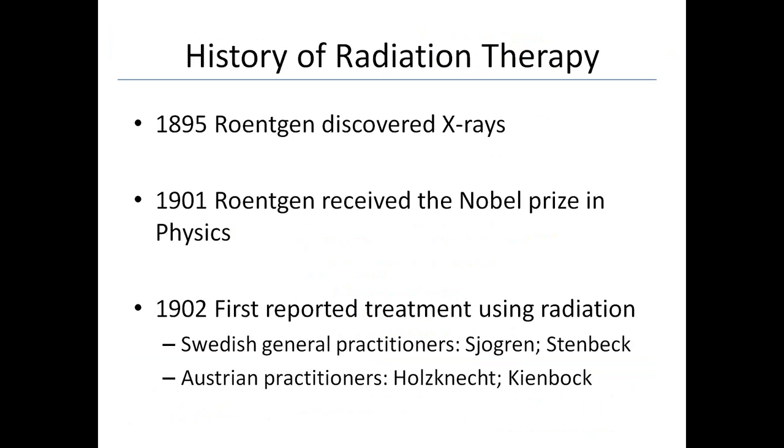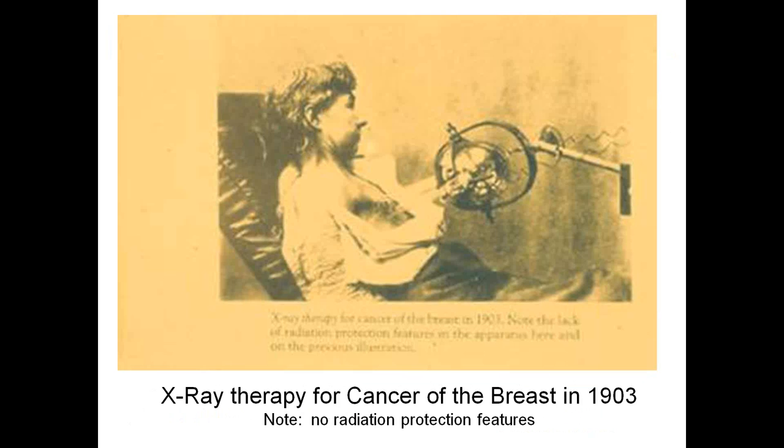The history of radiation therapy: Röntgen discovered x-rays in 1895, around the turn of the century, and within six years won the Nobel Prize in physics for it. In the very beginning, this radiation was a miracle — they were using it for everything. Very shortly after, in 1902, they started using radiation for treatment of cancer. This is a picture of a woman receiving x-ray radiation of the breast in 1903. It's a simple x-ray tube with no protective housing, radiation scattering in a number of different places.